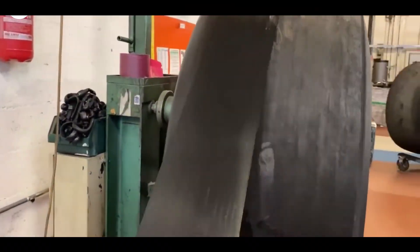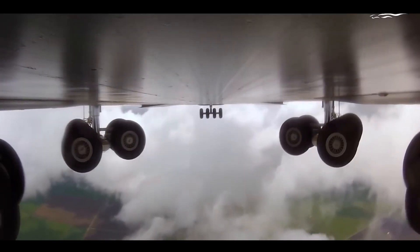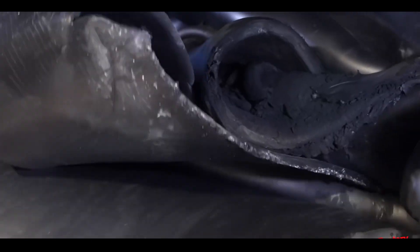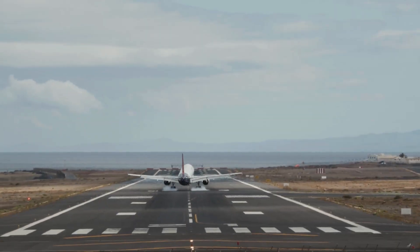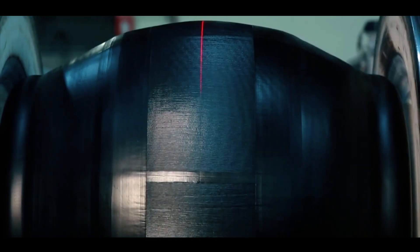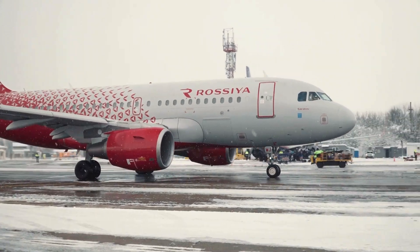The manufacturing of aircraft tires presents several challenges, including the need for materials that can withstand extreme conditions and the requirement for precise engineering. Advances in material science and manufacturing technology continue to drive innovation in this field. The development of new materials, such as high-performance synthetic rubbers and reinforcing agents, has improved the durability and performance of aircraft tires, offering enhanced resistance to wear, heat, and environmental factors. Innovations in manufacturing techniques, such as automated tire building and advanced curing methods, have increased the efficiency and consistency of the tire production process, reducing the risk of defects and improving overall quality.